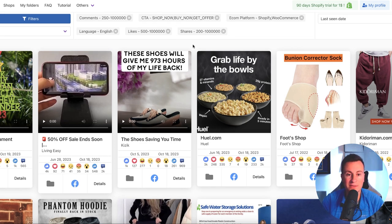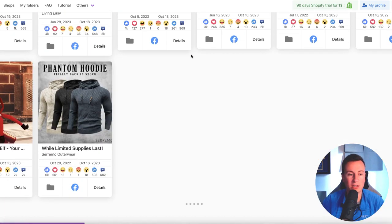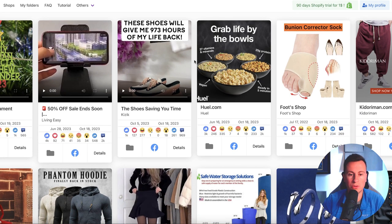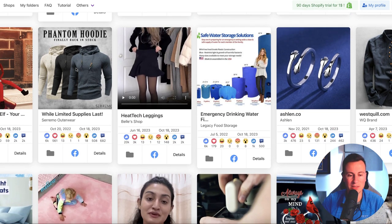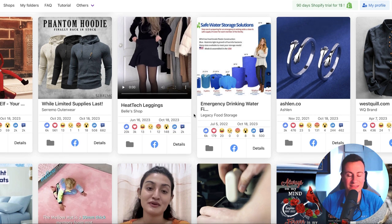Here are the default criteria I set. Dropper Spy has fired back lots of different products to choose from. Not all of them are going to be relevant, but scrolling through, there are definitely some that stand out more than others — like these hoodies, which should be relatively simple to get hold of. The other thing I look for is the last seen date. If this is within the last couple of weeks, then you know for a fact this product is working right now.